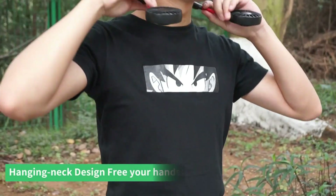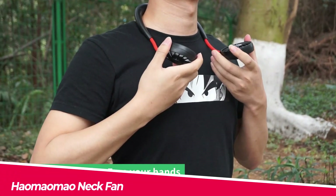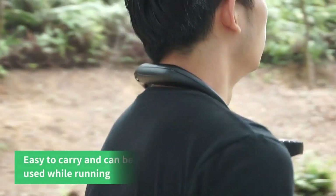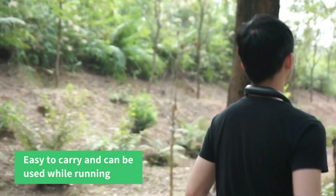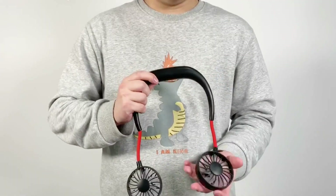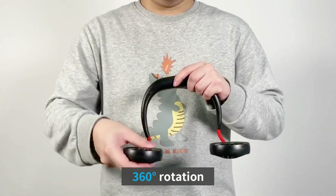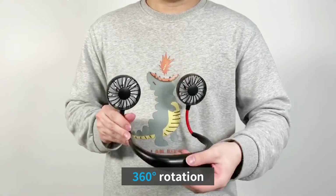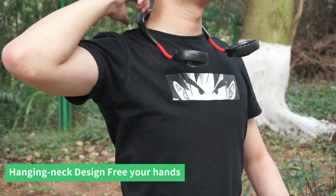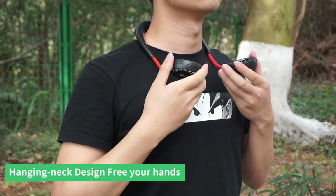The Ha Ma Mao neck fan is a portable and wearable fan that you can hang around your neck and enjoy a refreshing breeze anytime, anywhere. It has three speed settings, 360-degree rotation, and a rechargeable battery that lasts up to 10 hours. You can use it while working, exercising, traveling, or just relaxing at home. The fan is also lightweight, quiet, and easy to clean.